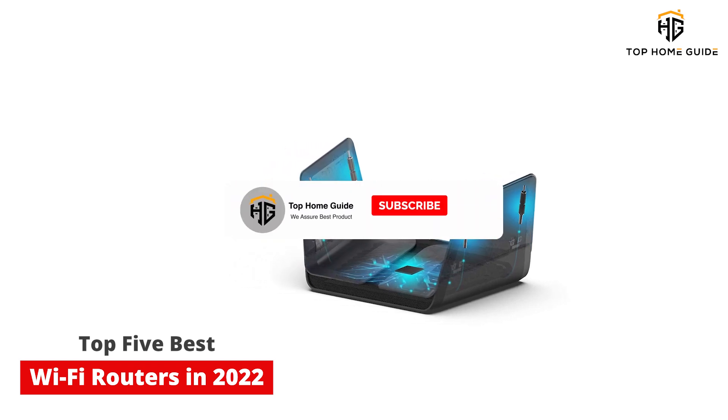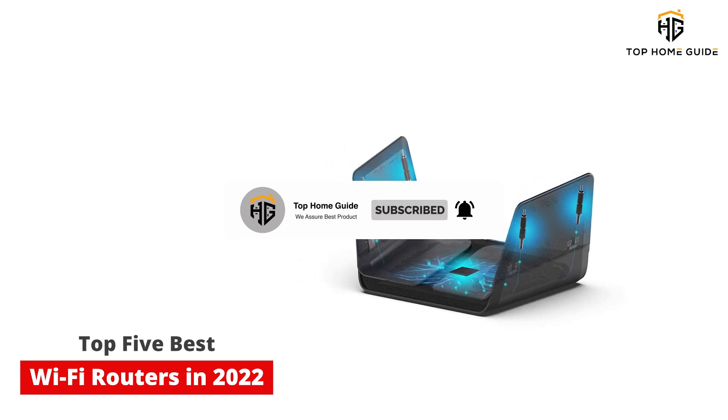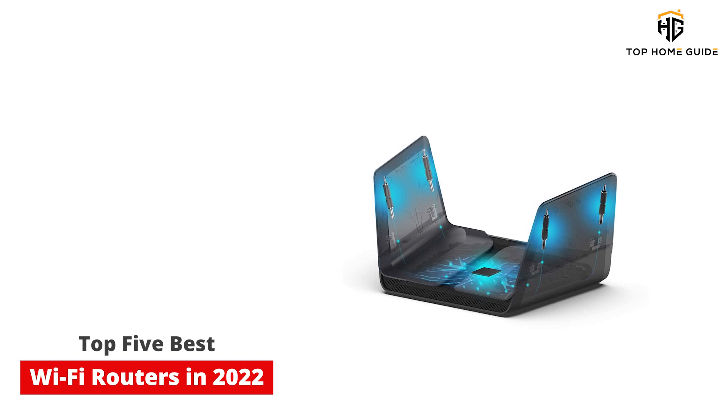Swapping out your existing router with a new, up-to-date one can make it seem like every laptop, smart TV, game console, and doorbell camera is working a lot faster.